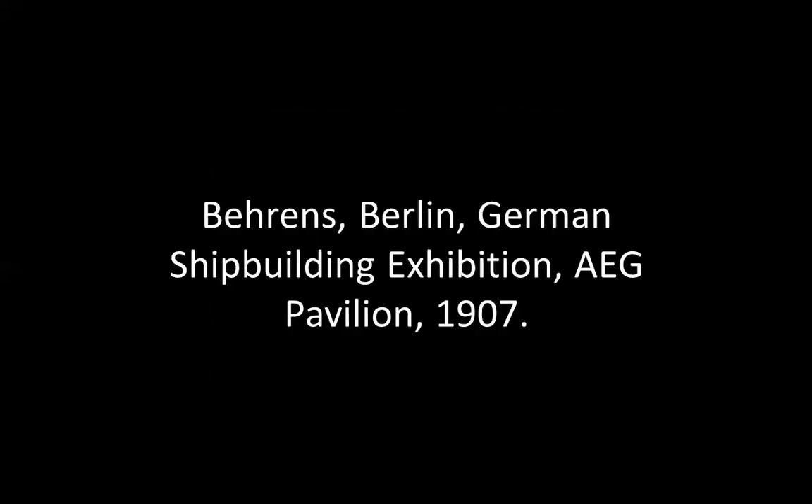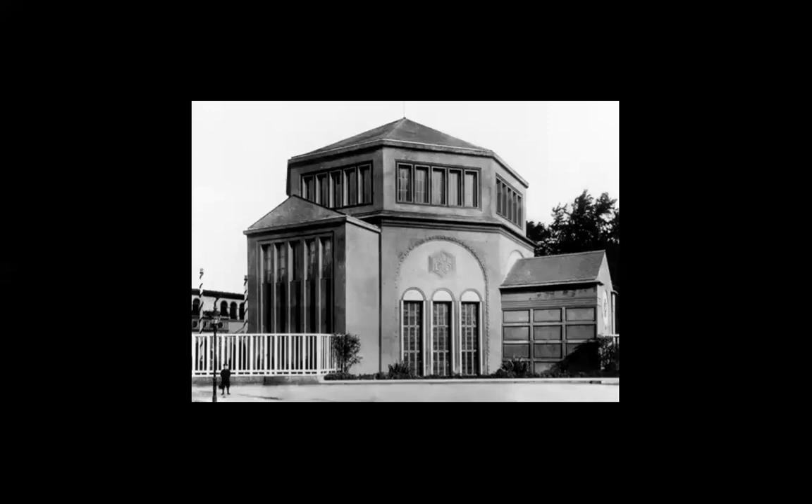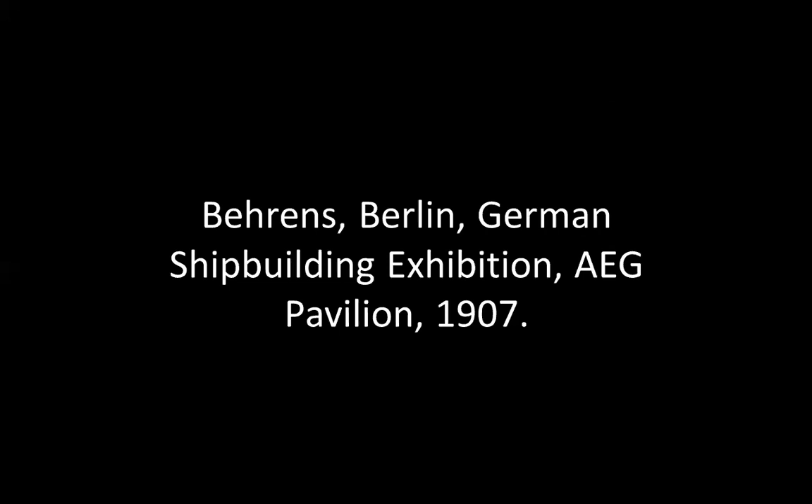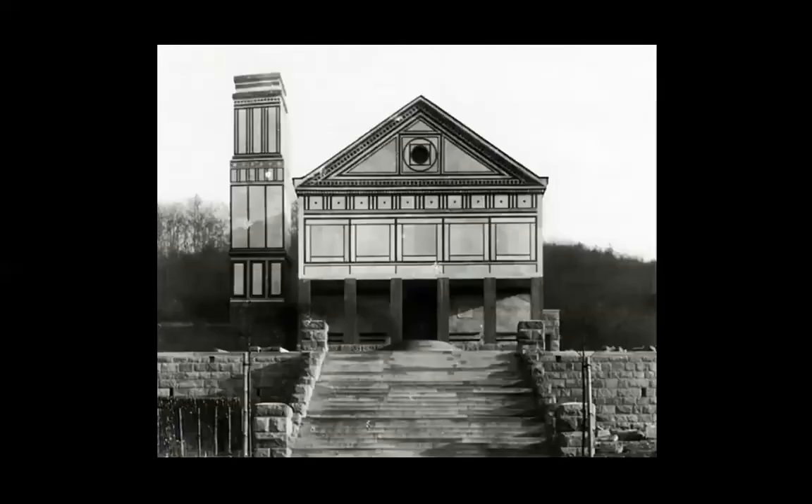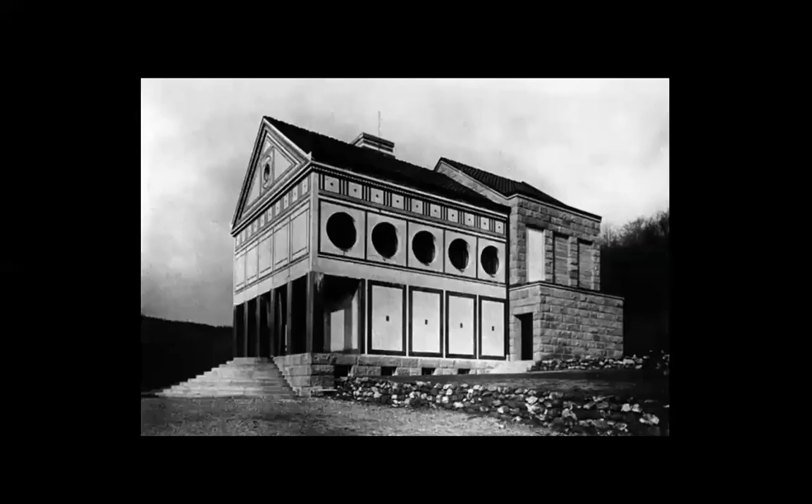Behrens' Berlin German shipbuilding exhibition pavilion at Aieck — this one is temple-like. You would say it has nothing to do with shipbuilding, but there are influences from classicism in his architecture. This crematorium in particular makes you think of even Renaissance architecture — even Alberti. The reference to the history of architecture is here for all to see.